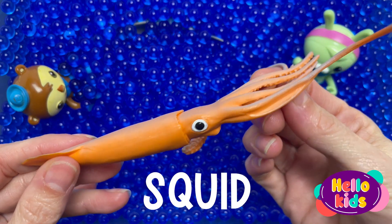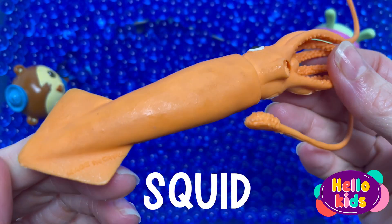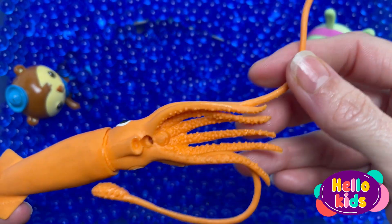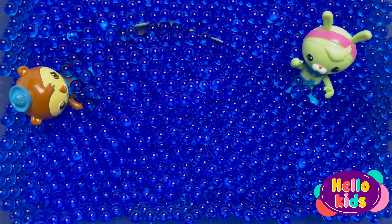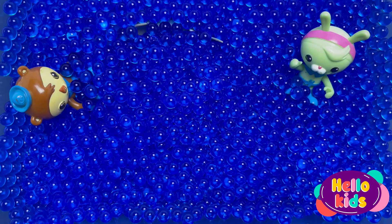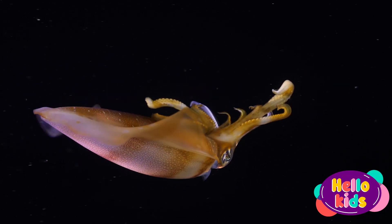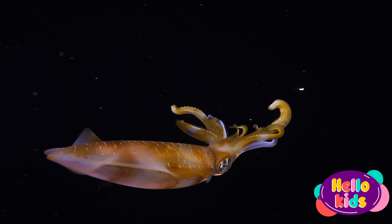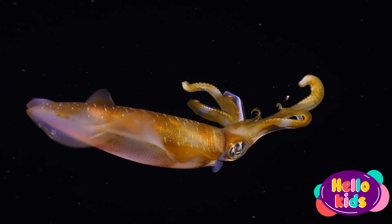The giant squid is massive and when full-grown can be at least 33 feet, 10 meters, long. These mysterious eight-armed creatures are rarely seen by humans. Most of what we know about them comes from finding them washed up on beaches. Their eyes are the largest eyes in the animal kingdom and are about 10 inches, 25 centimeters, in diameter. Their big eyes help them to spy objects in dark depths where most other animals would see nothing. Like other squid species, they have eight arms and two longer whip-like tentacles that help them bring food to their beak-like mouths.